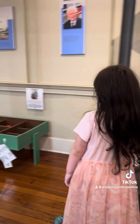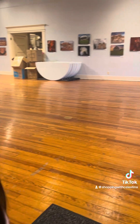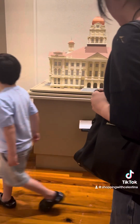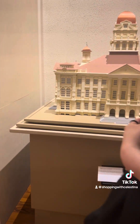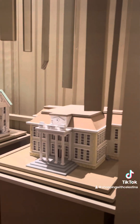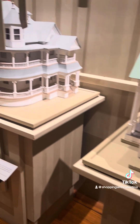I was reading online — they have a lot of events they host. So if you live in the area or within driving distance, it's definitely something to check out. They have a lot of things for kids. Oh, look — these are little models of different things in the town and also different houses. I was reading that some of these houses you can still view; they're still standing.